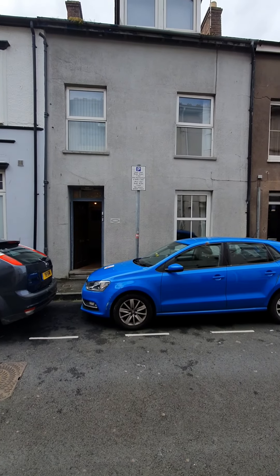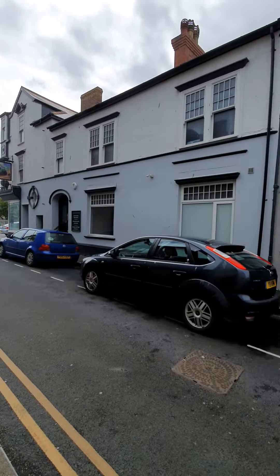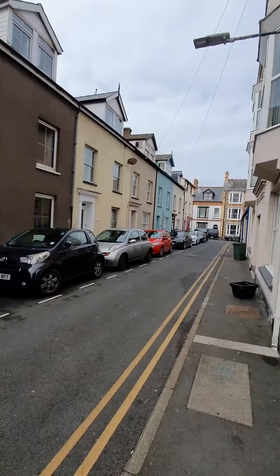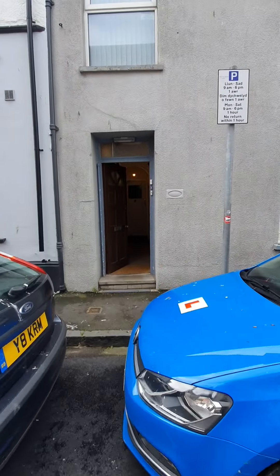Hey guys, we're at 6 Union Street flat 1. This is a one-bedroom flat, let's go and have a look. The ground floor as well.